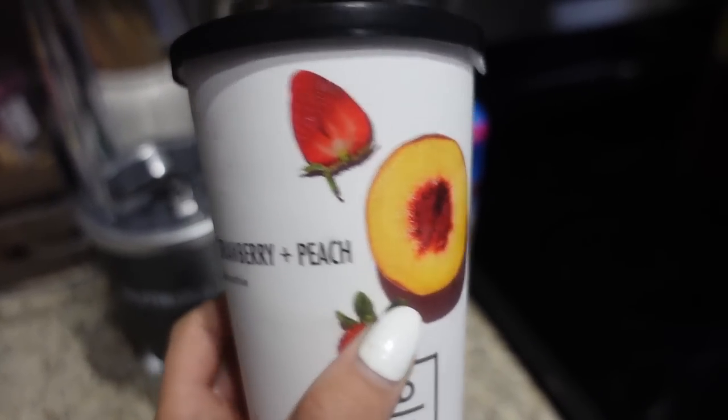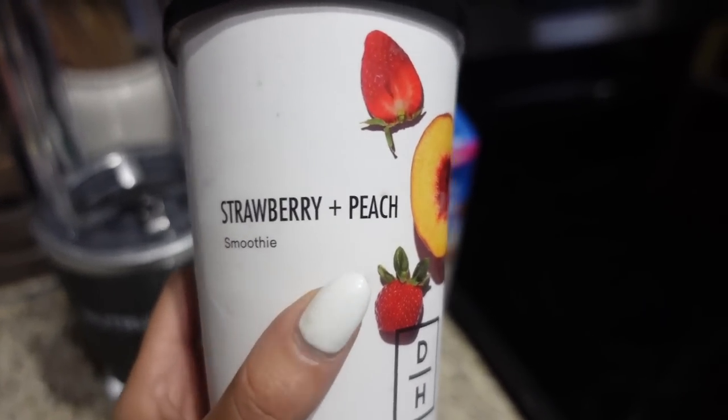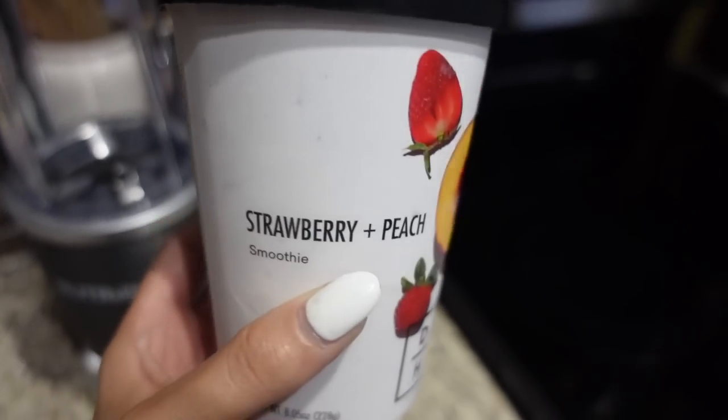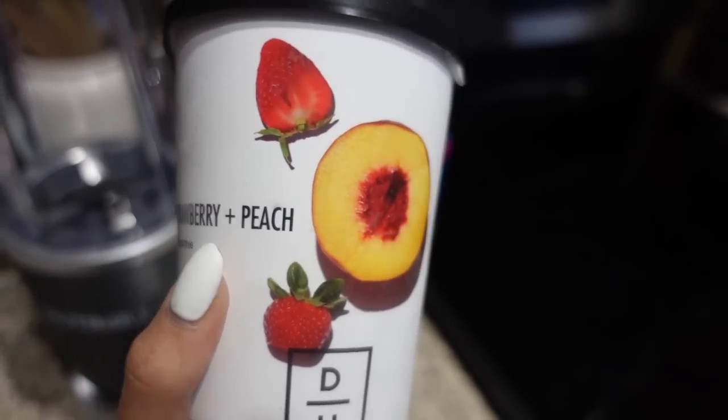I'm back home now and I'm gonna make my Daily Harvest smoothie for basically my late lunch, slash just kind of like an after-gym snack. This is a strawberry peach one - it's one of their most popular smoothies and I'm super excited to try it. This is going to be kind of like a first impressions. I did try one of their bowls but this is the first smoothie that I'm trying.